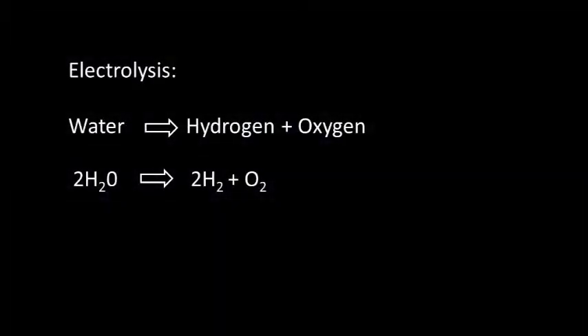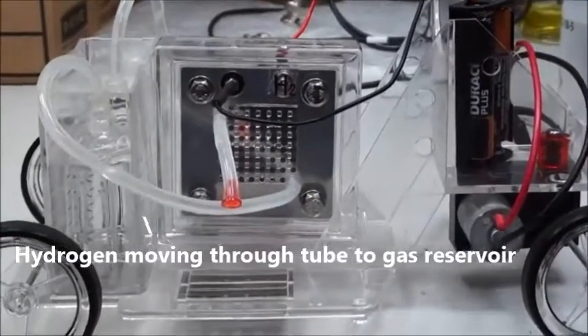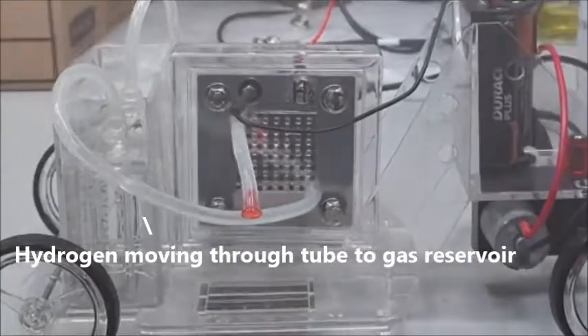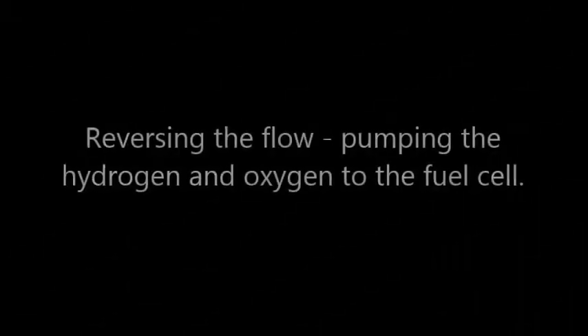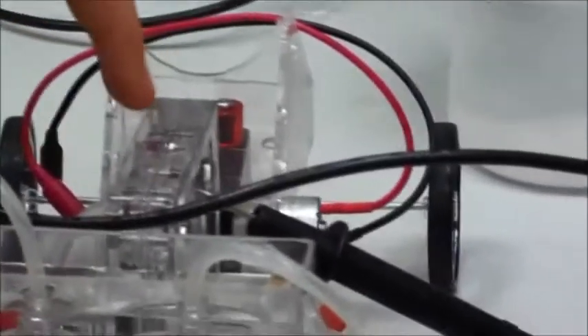Water is the source for the hydrogen and oxygen. Electrolysis is where you convert water into hydrogen and oxygen. This one's filling up with hydrogen and this one's filling up with oxygen. The hydrogen is pumped through that tube and the oxygen is pumped through that tube. They meet at the cell in the middle where they are separated by a polymer membrane covered in platinum.